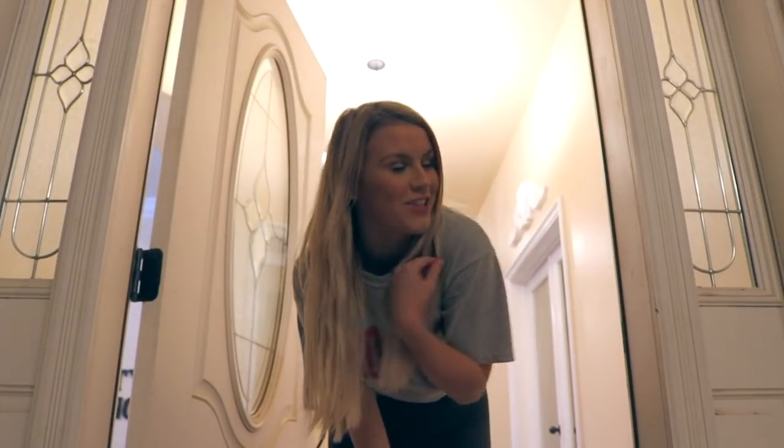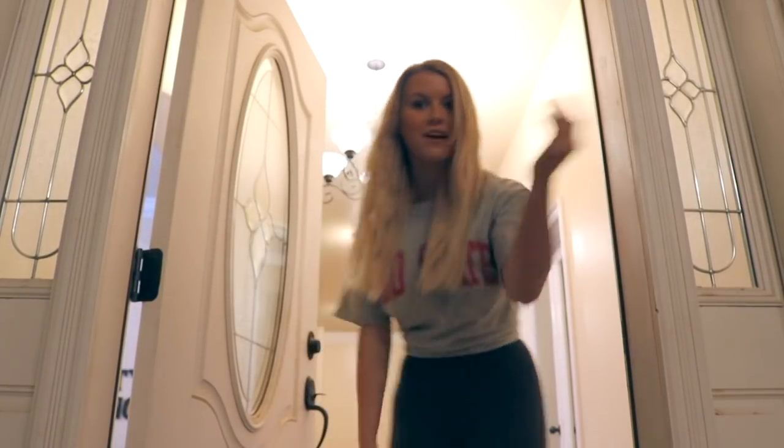Hey guys, what's up? It's Katie Bang and welcome, or welcome back, to my channel. Today I'm going to be doing a house tour, so come on in!